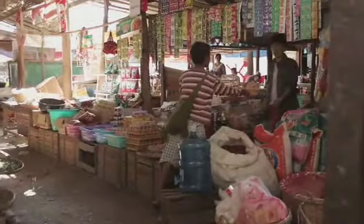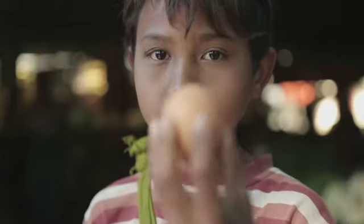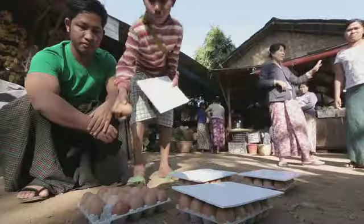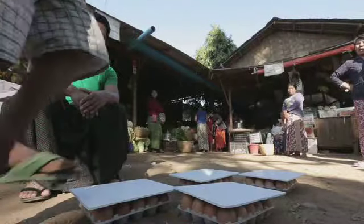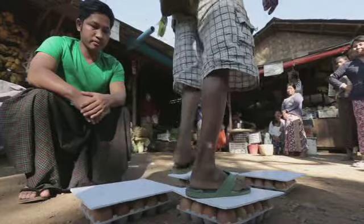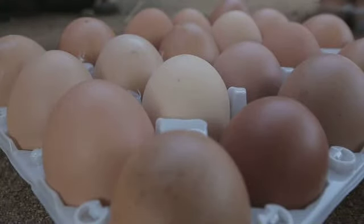Kippen weten ook dat koepels heel sterk zijn. De schaal moet de kuikentjes beschermen. Een ei is ook een koepel. Als ik een plankje op een doos eieren leg, dan kan ik daarop staan zonder dat ze breken. Door de ronde vorm van de eierschaal wordt de kracht over het hele ei verdeeld. De eieren blijven heel.